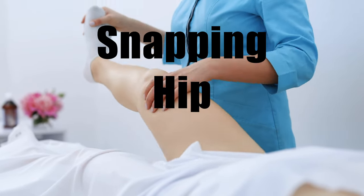Today we're going to talk about snapping hip syndrome. As the name suggests, it's either a click or a pop or a snap that you feel or hear in your hip when you're moving your leg.